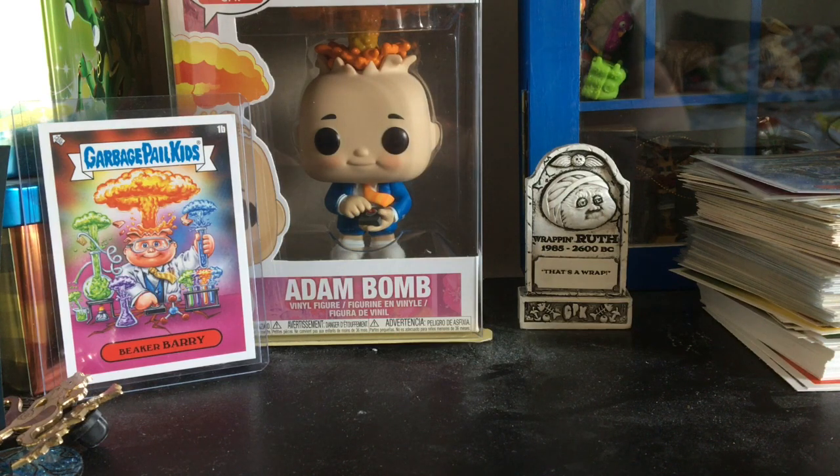We like to do a lot of Garbage Pail Kids pack openings — vintage, new, and newer products. We also do PSA graded products as well, meaning when either me or Mr. D gets some new PSA graded cards for a set we're working on, or just PSA graded cards we get after that. So we'll hurry and take a quick look at the ratios right here.